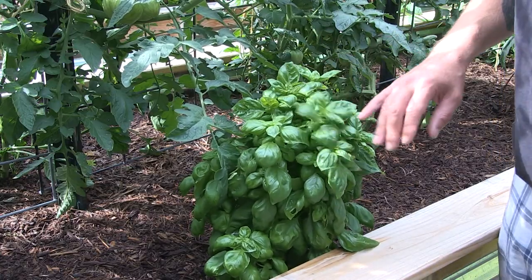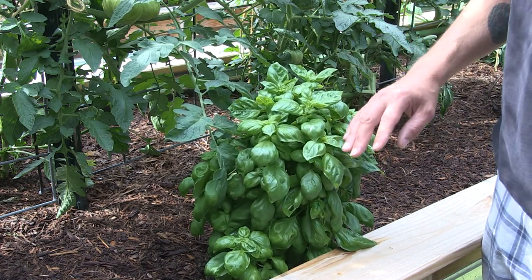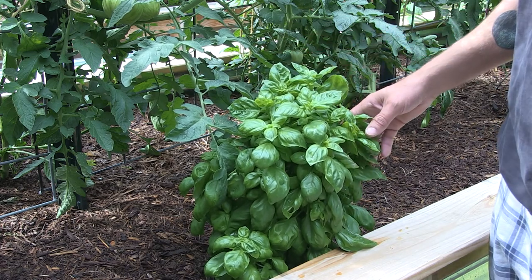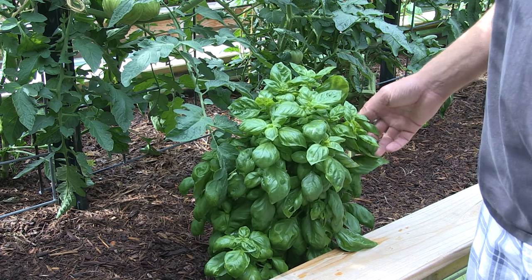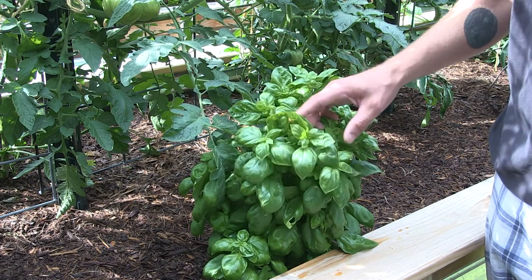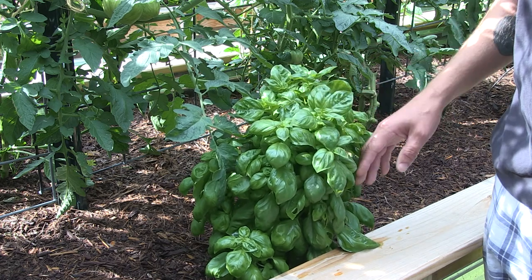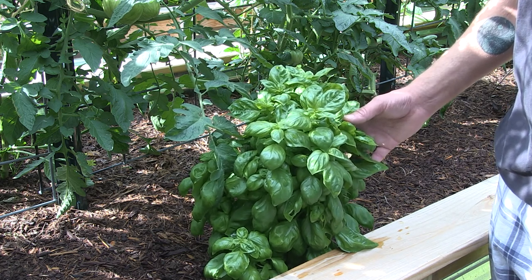My basil plants have been going nuts this year — they've done really well. I've already harvested about a pound and dried all that, which I already did a video on. I think I'm a little overdue and need to get out here and harvest it all again because I probably have at least another pound's worth off my plants. This time I'm going to try to ferment it. I have a book on fermenting vegetables with a recipe for fermented basil paste that you can use in pestos or as a base for other sauces. I'll do a video on that when I do it.